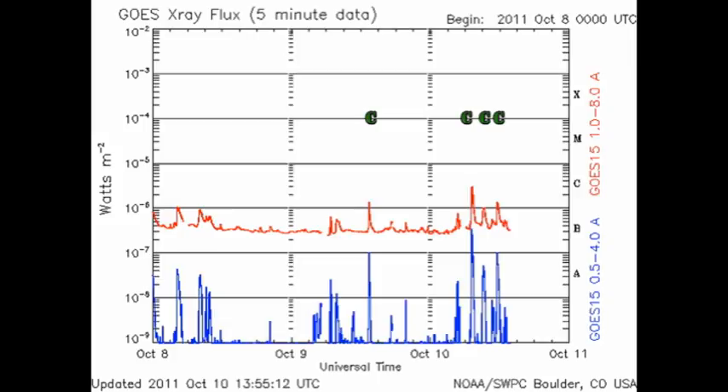Since we met yesterday, we've had four C-class flares — two from region 1313 and one from the new region coming over the northeast limb, now numbered 1314.